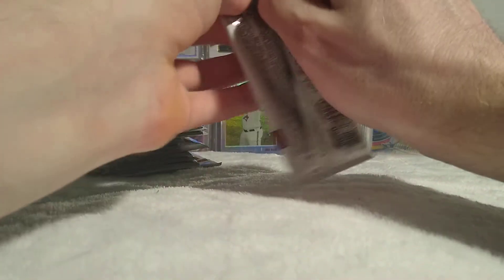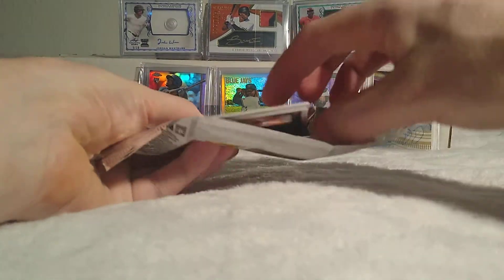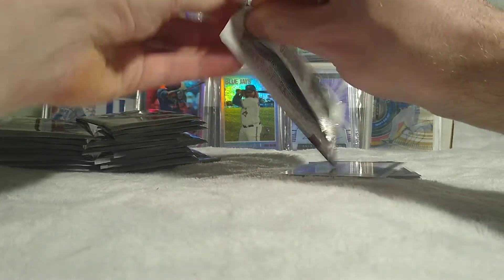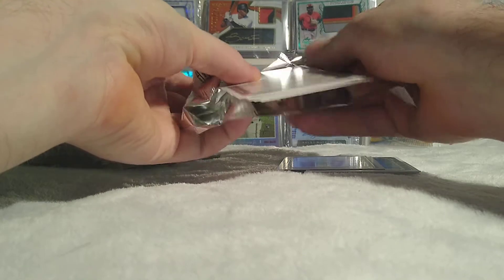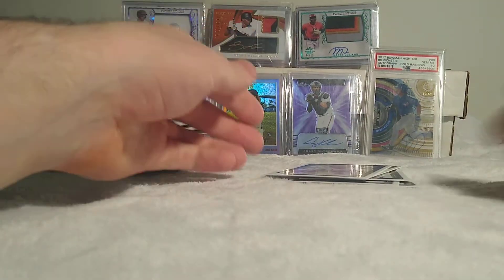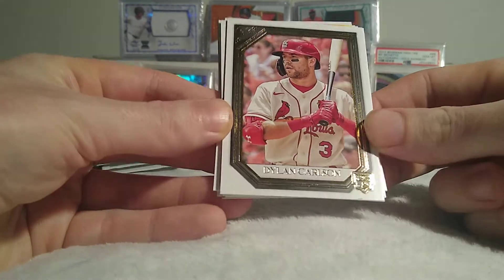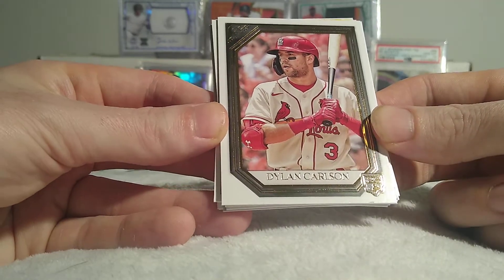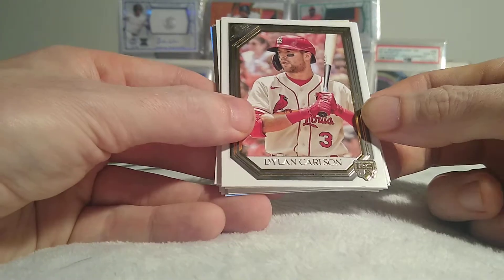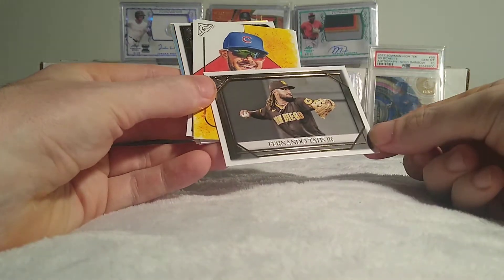Hopefully we're going to get some luck and one of our two autos is a good one. From what I've seen on average, people have pulled three to five numbered parallels per box. There are 20 packs with five cards in each pack, so I'm going to do a super rip style — two packs at a time. These are foil packs so I'm trying not to damage the cards. Topps Gallery in years past has always had artist illustrations; this year the base cards are photos, though online it says artist renditions.